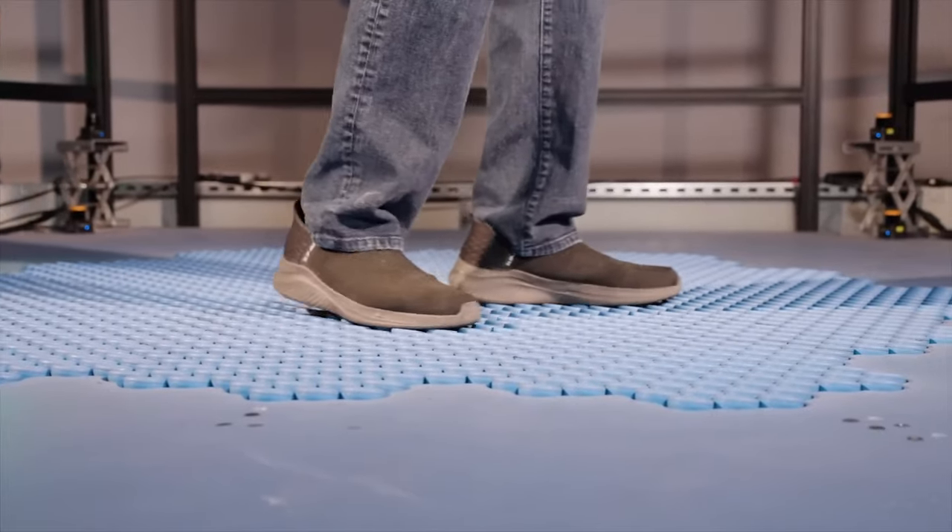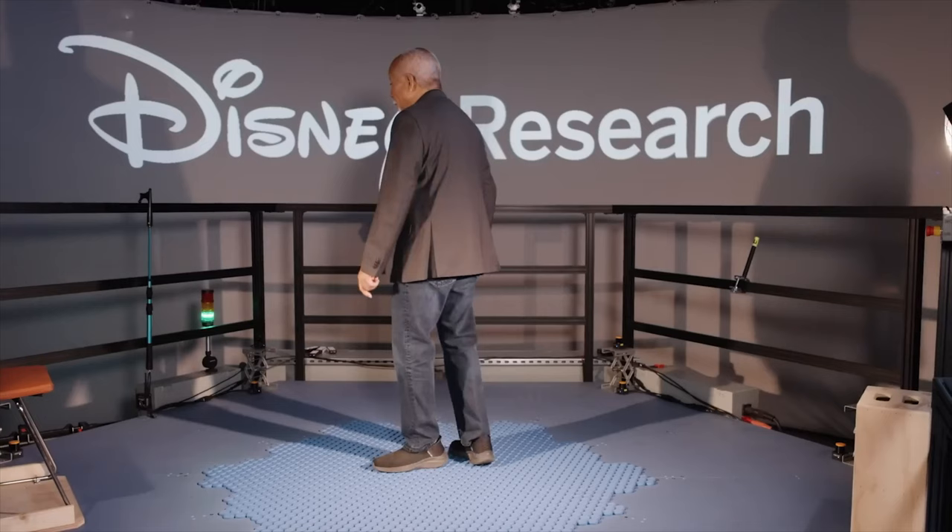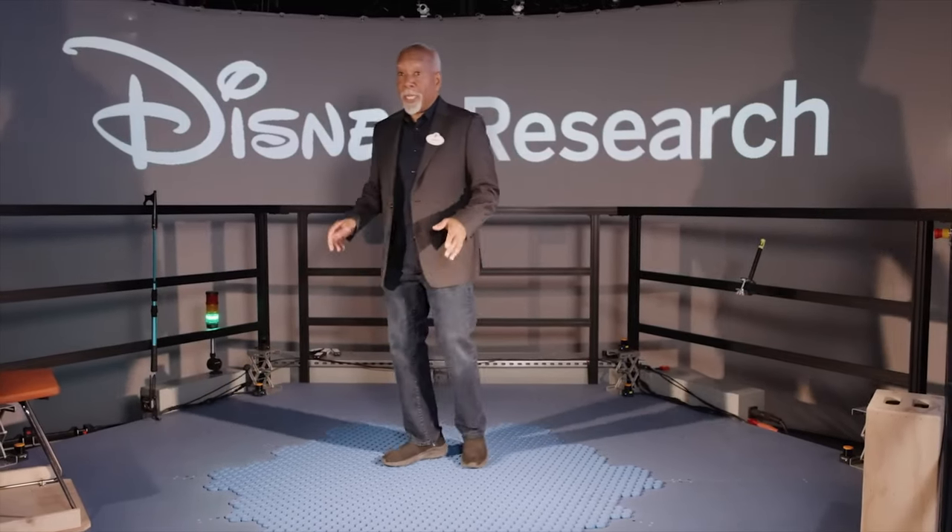But as these headsets get better fidelity, as the lag drops down to minuscule amounts, and then we add something like the HoloTile floor to the equation — now you've got full movement. You can walk, potentially run on the spot in your house. You don't have a big piece of equipment sitting in there. This is actually really groundbreaking.